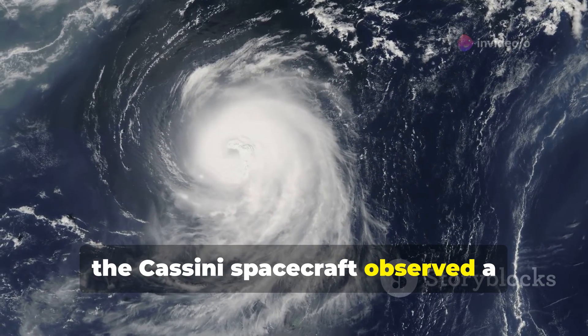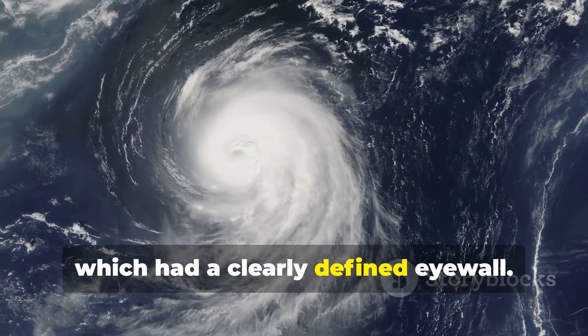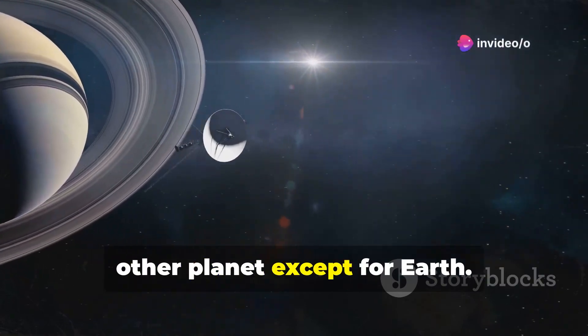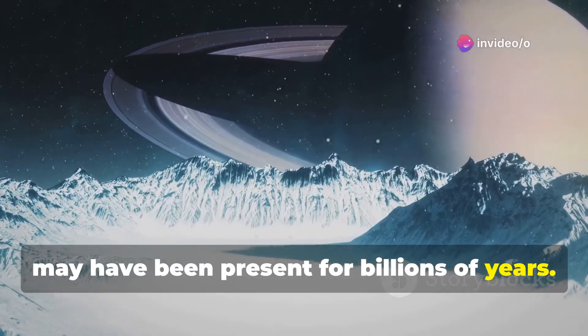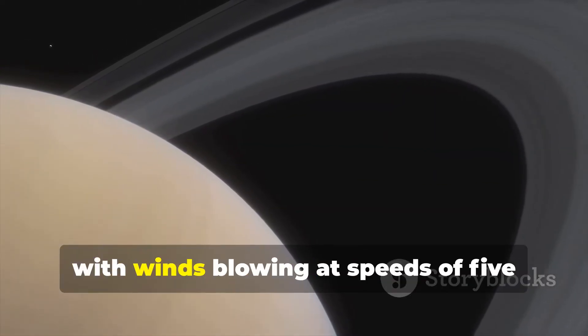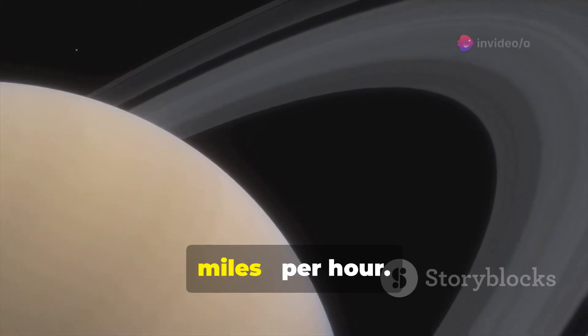The Cassini spacecraft observed a hurricane-like storm locked to the south pole, which had a clearly defined eyewall — eyewall clouds had not been seen on any other planet except Earth. It is believed that the south pole storm may have been present for billions of years. This south vortex is comparable to the size of Earth, with winds blowing at speeds of 500 kilometers or 310 miles per hour.